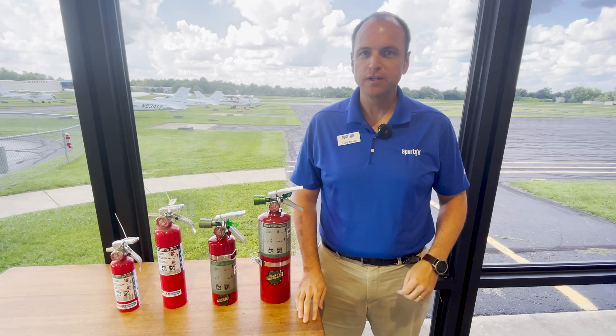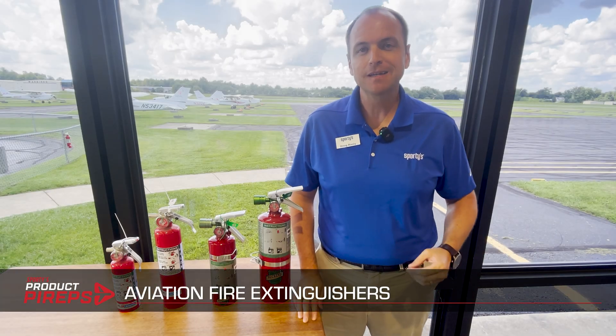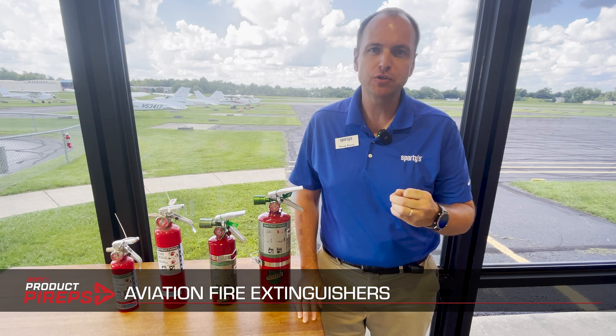Hello, and welcome to another edition of Sporty's Product and Pilot Videos. My name is Doug, and today we're going to look at fire extinguishers for general aviation.